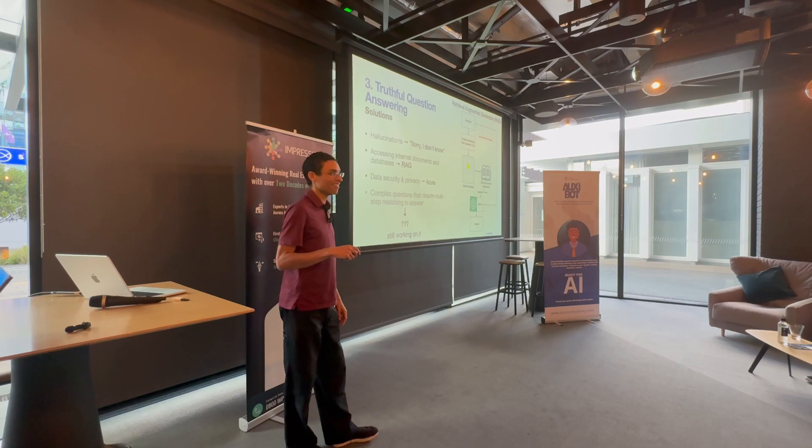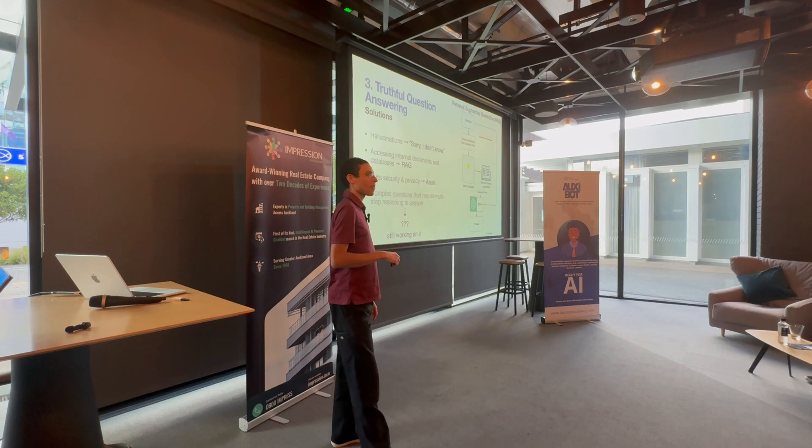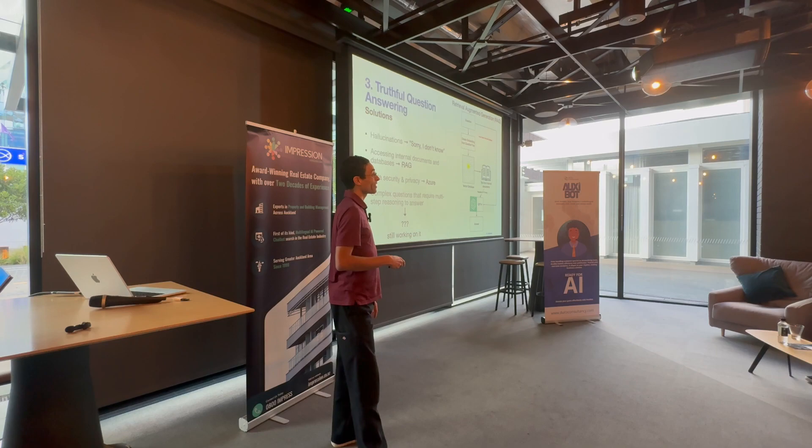For complex questions requiring multi-step reasoning, we're currently working on this. There are several approaches: you can break the problem into an LLM chain multi-step problem, invoke a mixture of experts, or have multiple large language models try to answer and combine their outputs. Some approaches work, some don't — it depends on the use case. Watch this space.